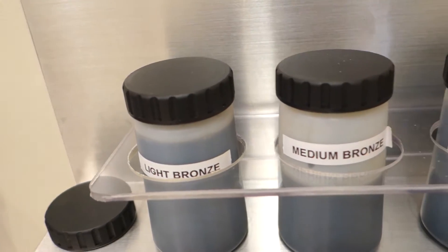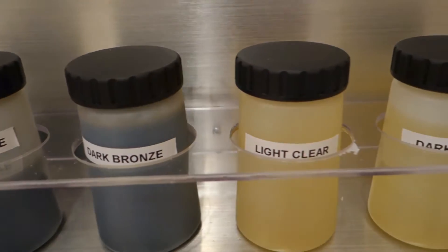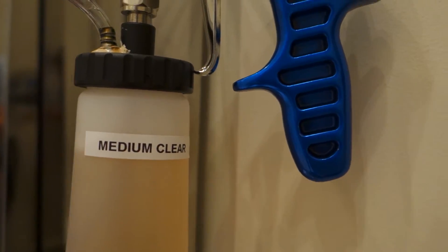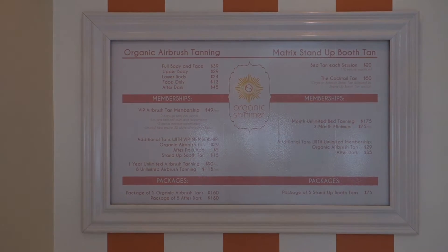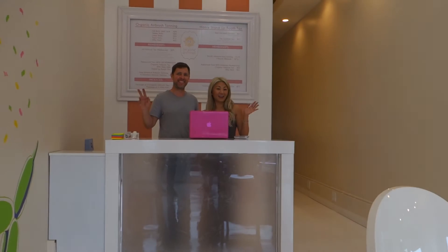They also have a clear coat tan so it's easy to get dressed afterwards and go out while it develops, and you don't have any stains in your clothes or in your sheets. The formulation is made with organic and natural ingredients such as coconut and jojoba oil, so they provide skin benefits while you're tanning.